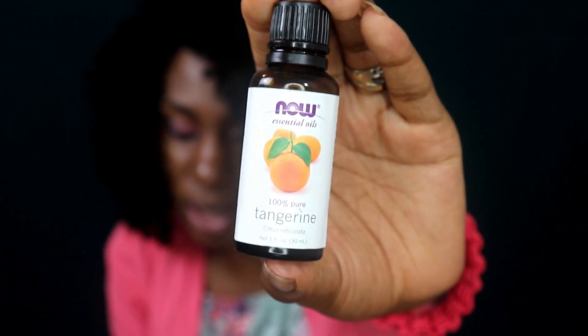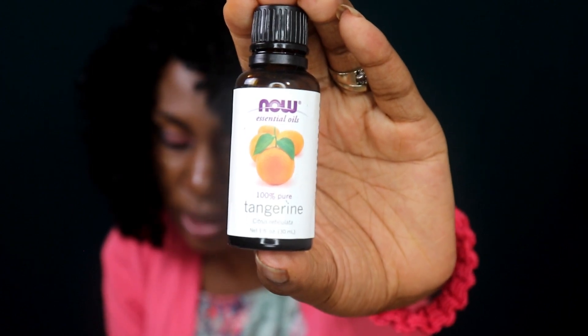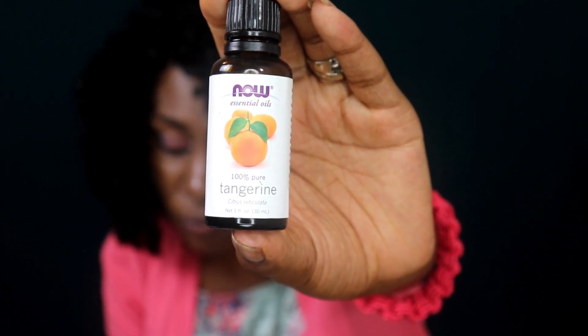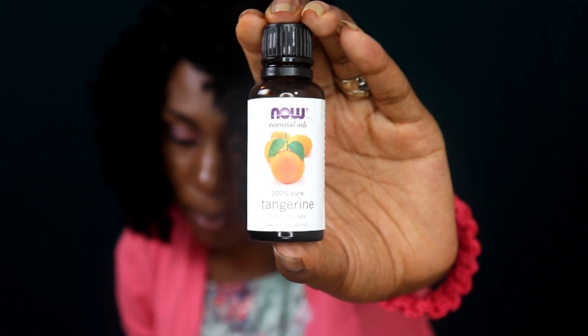The last oil is tangerine essential oil. It is antifungal and it's a popular ingredient in skin formulas. It also works for hair because of its antifungal properties, and it helps to treat dandruff, dry scalp, and other scalp infections. It also contains vitamin C. And that's it!